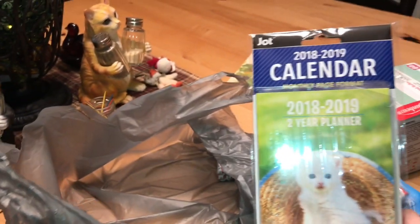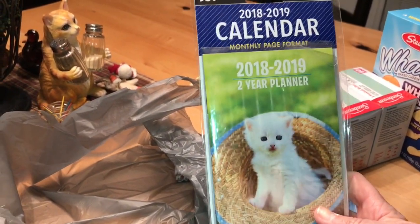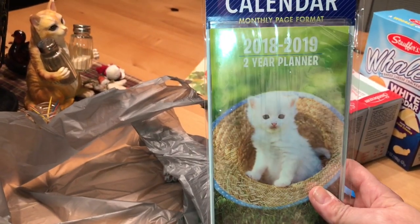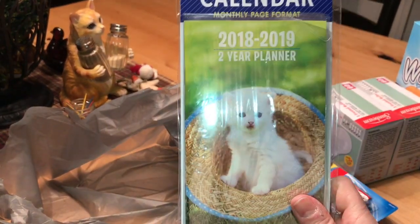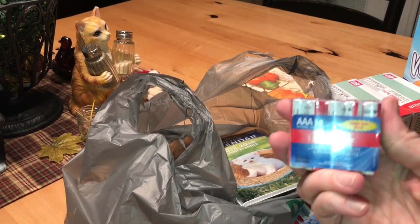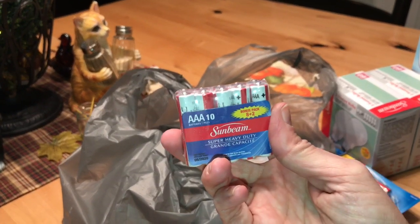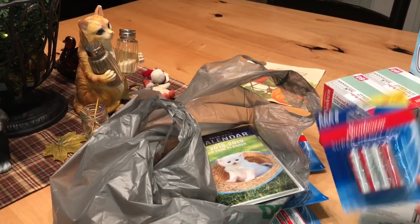I got a little calendar for my purse — they had all these little designs but I saw the kitty one and had to get it. They had this 10-pack of triple A batteries and this was the only one I could find, and then these are just eight-packs.